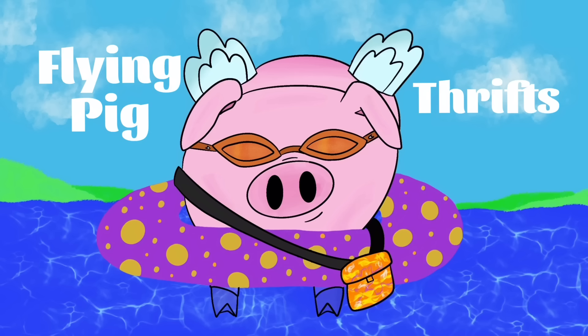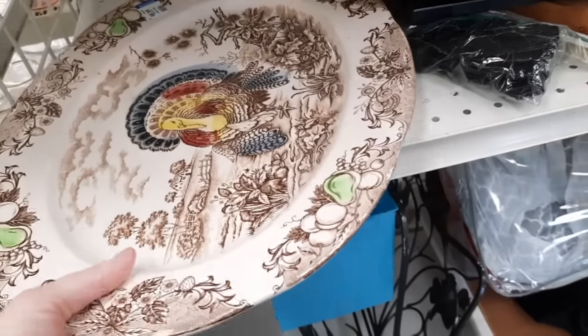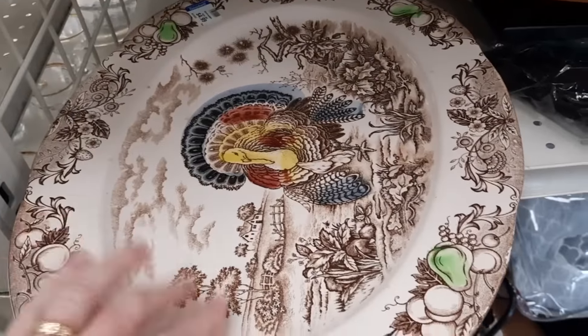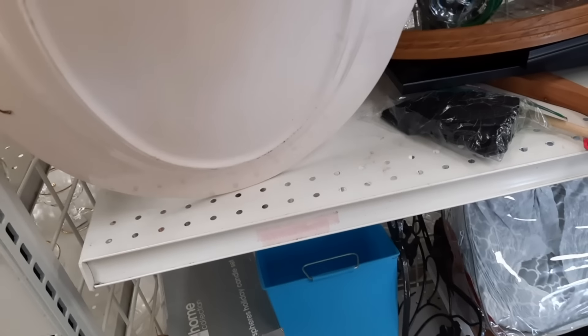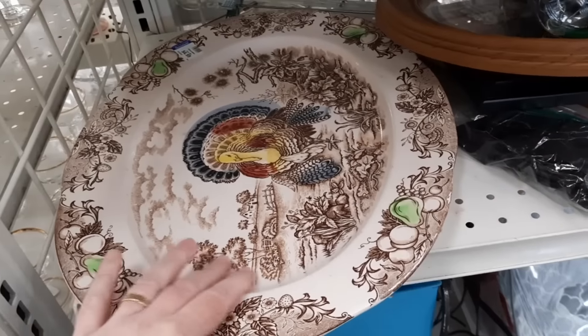Hi there, you're going to join Jocelyn and me on a quick trip to the Big Goodwill. That's really pretty - it's ginormous. Made in Japan. It's pretty though.